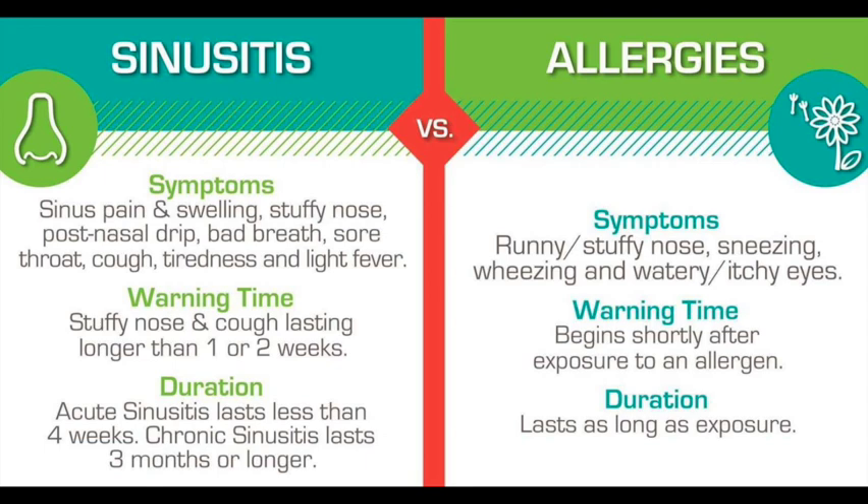Most symptoms of allergic rhinitis can be treated. Some people, especially children, may outgrow an allergy as the immune system becomes less sensitive to the trigger. But once a substance such as pollen causes allergies, it often continues to have a long-term effect on the person.